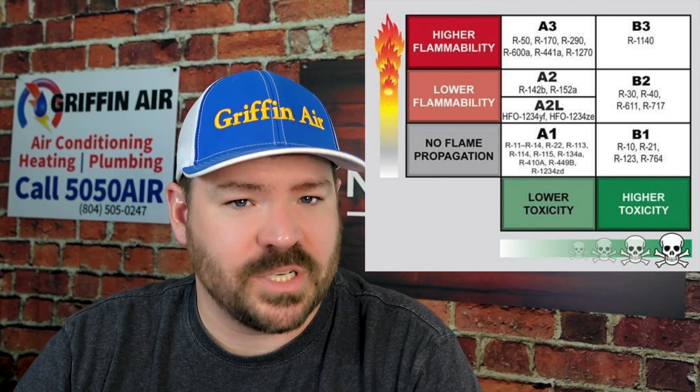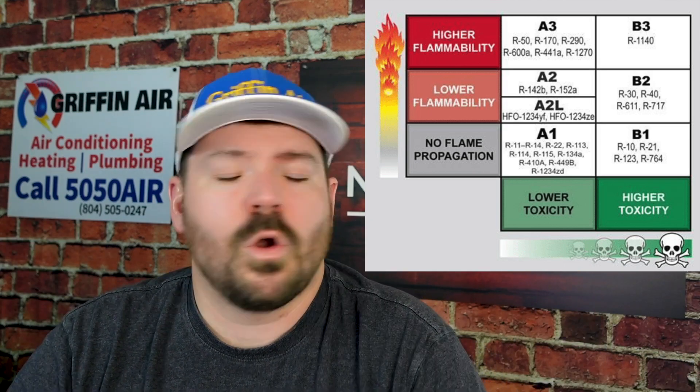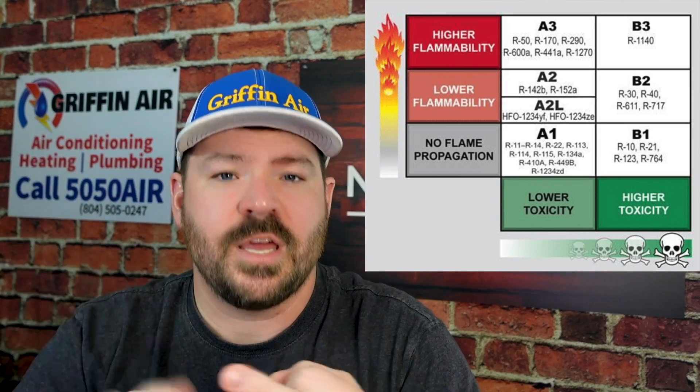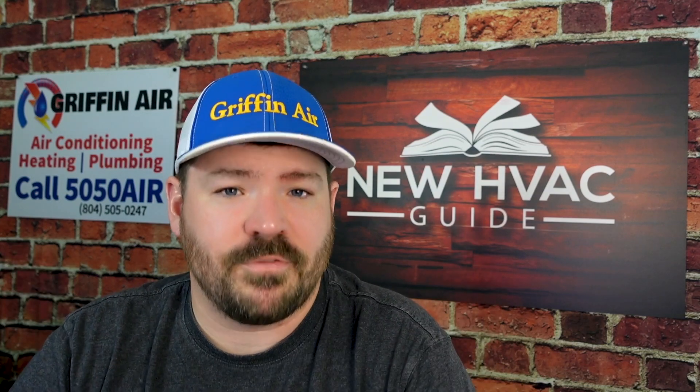A lot of refrigerants will have a number attached — so you'll see A3 refrigerants or A1 refrigerants, for example. The higher that number, the more flammable it is: threes are highly flammable, ones are not flammable or barely flammable. 410A, which we're used to having in our homes, is one of those A1 refrigerants. In factories, a lot of air conditioning units use ammonia, and it is a class 2 refrigerant.